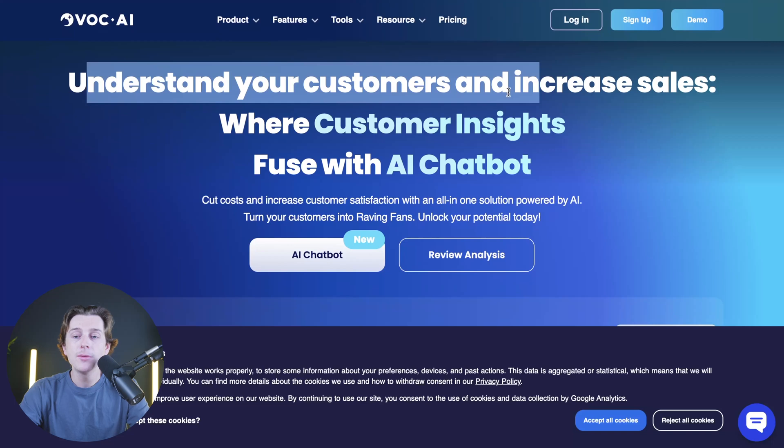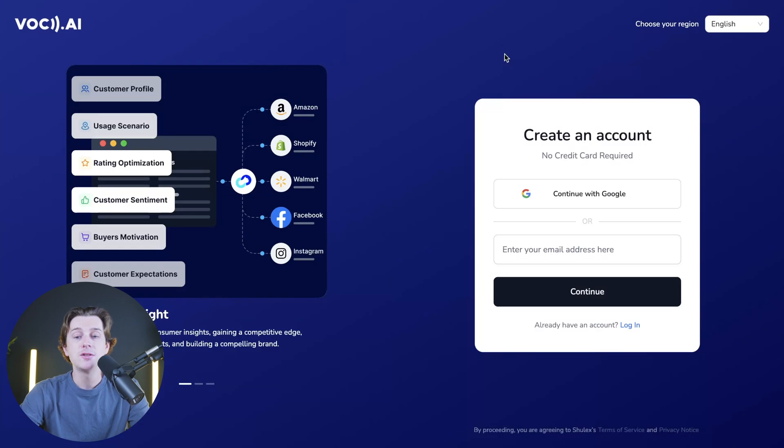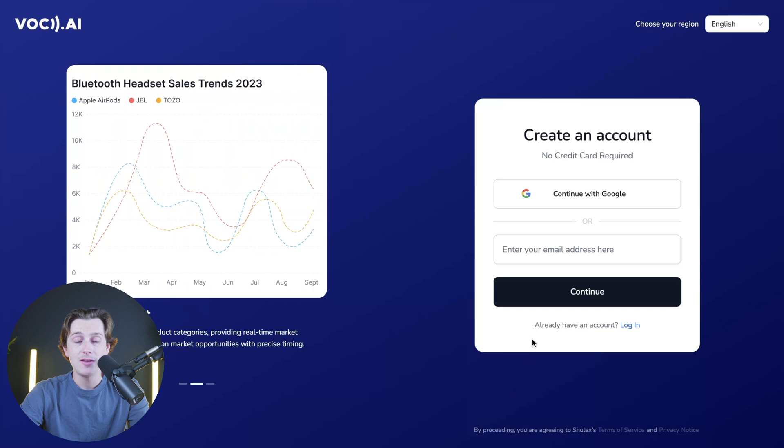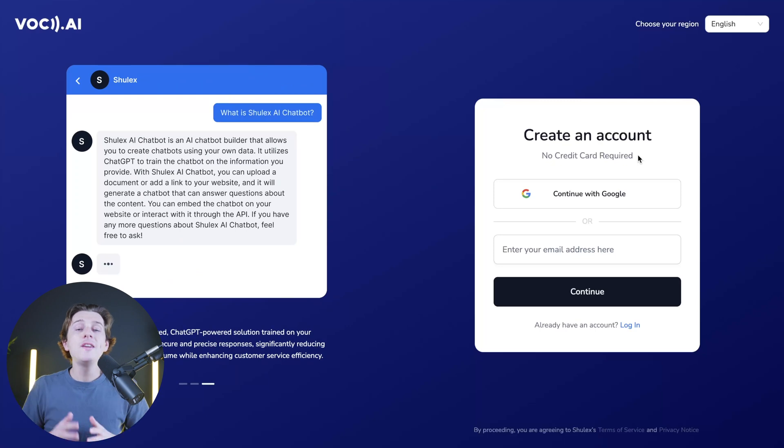To get started with VOCAI, just hit the sign up button at the top of the page. Once you hit that button, it will take you to the sign up page where you'll enter your email address, create a password, and hit continue. The best part about VOCAI is that you can get started with no credit card needed — it's completely free to start, and you only have to start paying once you want more advanced features.